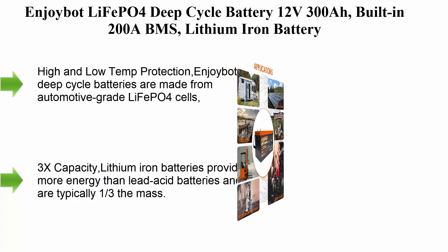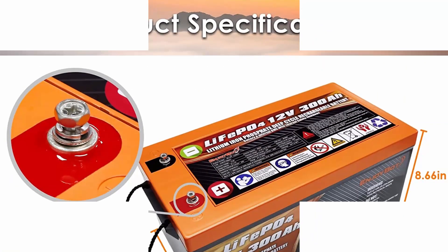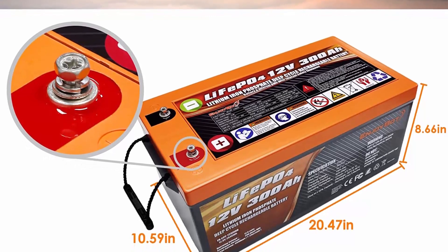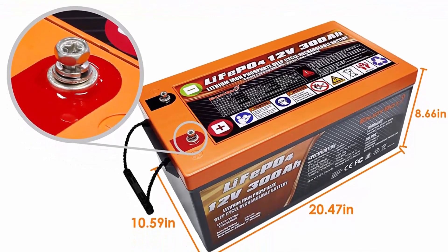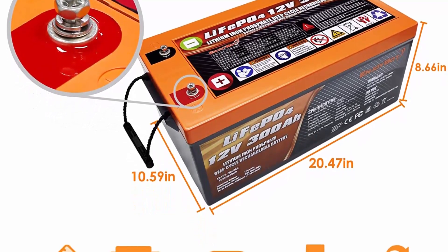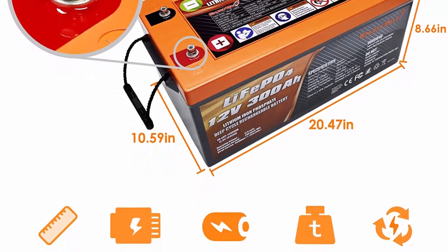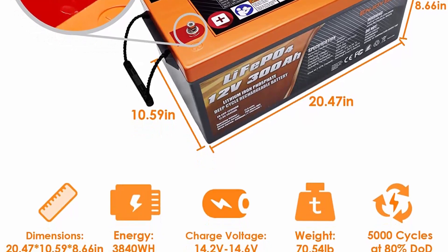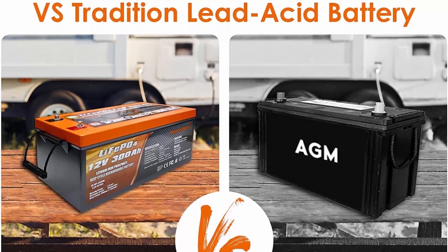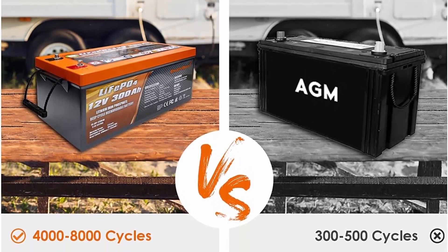Enjoybot LiFePO4 deep cycle battery 12V 300Ah, built-in 200A BMS, lithium-ion battery for solar, RV, marine, camping — 4-pack. High and low temperature protection. Enjoybot deep cycle batteries are made from automotive-grade LiFePO4 cells with built-in 200A BMS. High and low temperature protection automatically regulates and optimizes battery operation, effectively improving performance and extending life up to 10 years with 4,000 to 8,000 cycles.